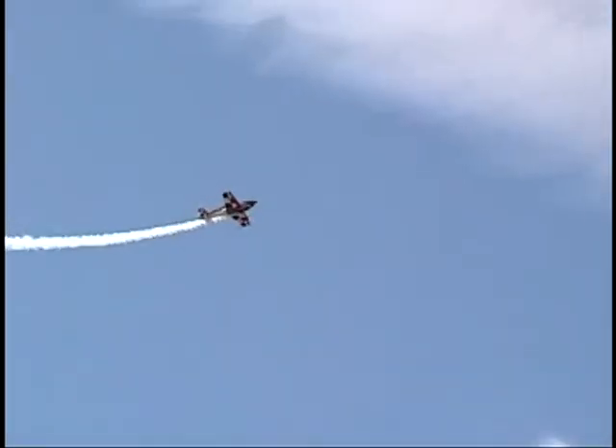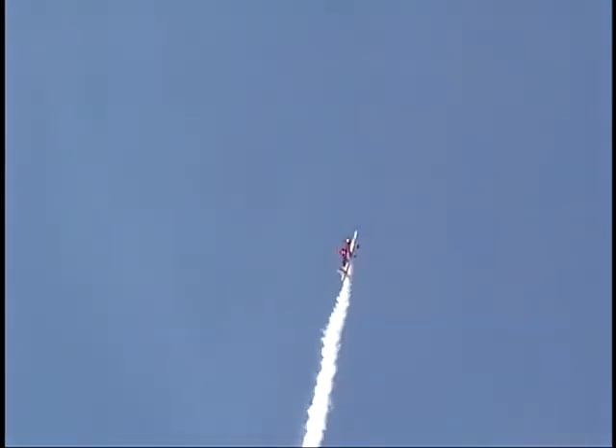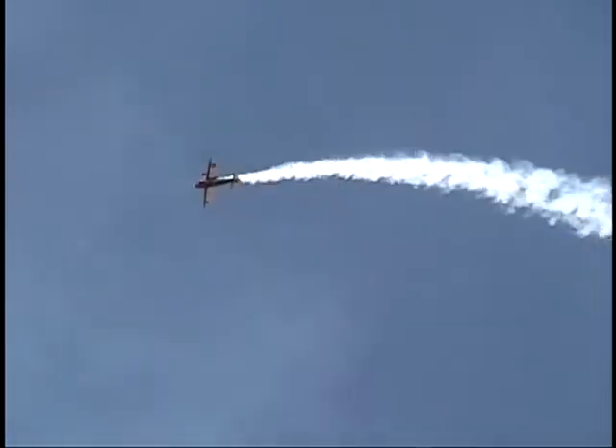They're going to have a BT-13, like you just saw, with a two-ship Warbirds formation. Their grand opening is going to be on October 1st — get on out there. I believe that's a Tuesday.